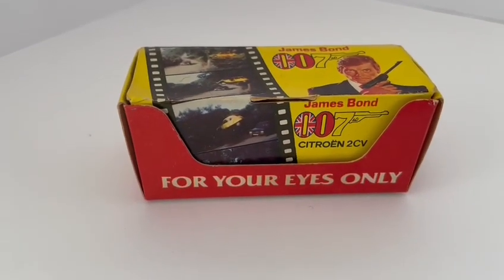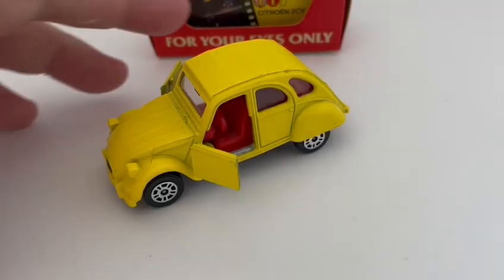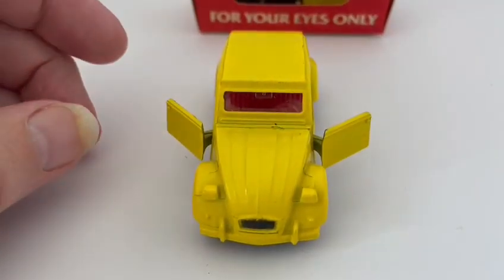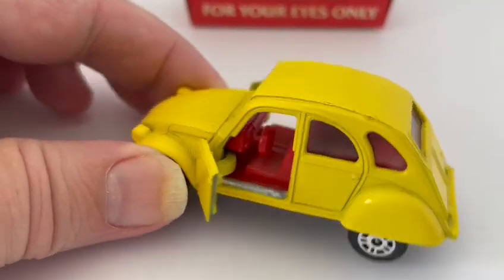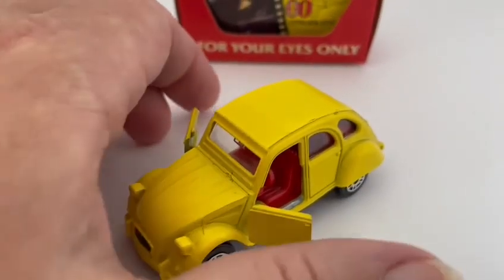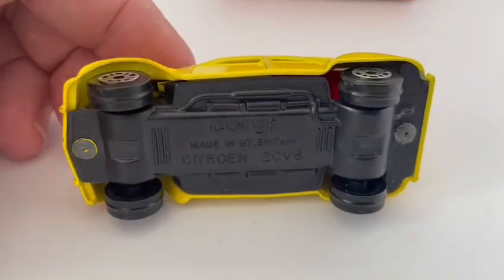Let's crack this box open and have a look inside. This is the model out of the box. It is a 1:64 scale model, measures about 3 inches long, and has a yellow body with a red interior. On this particular model the front doors open — I've opened them there — and it has three rolling wheels on the bottom.